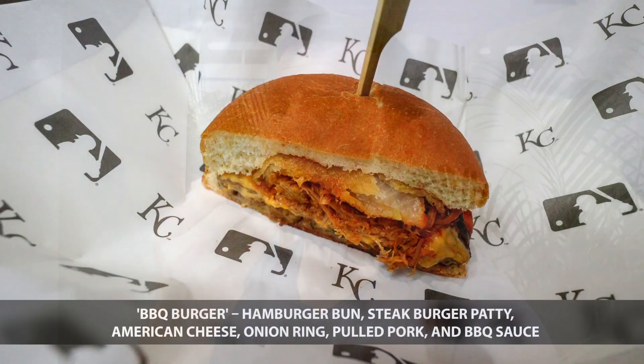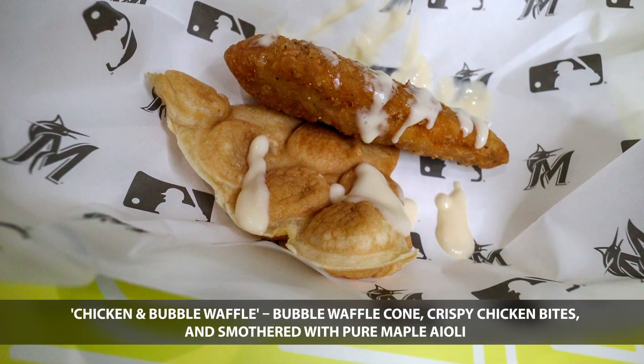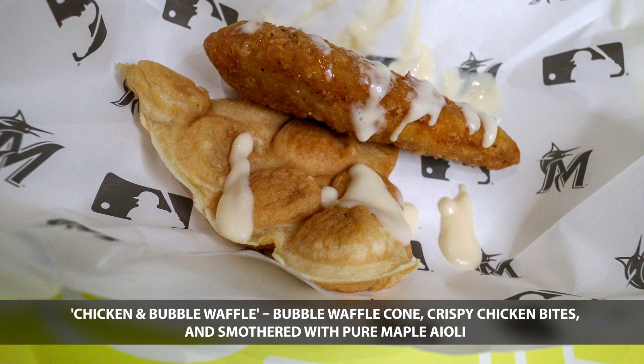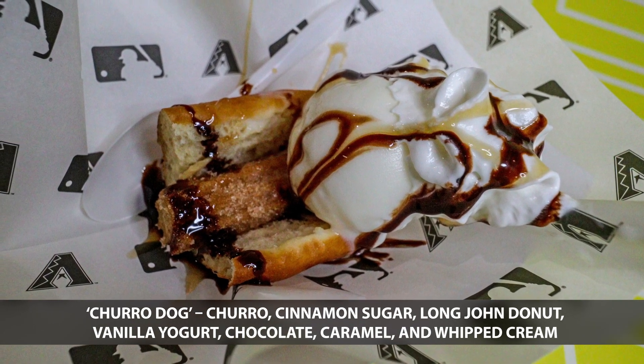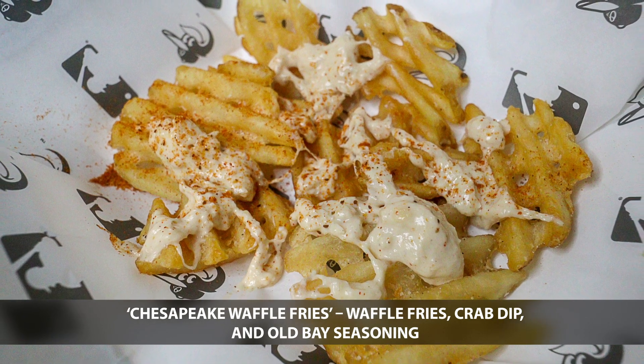Up next is the barbecue burger from the Kansas City Royals. The chicken and bubble waffle from the Miami Marlins. In the home stretch with the churro dog from the Arizona Diamondbacks. The Chesapeake Waffle Fries from the Baltimore Orioles.